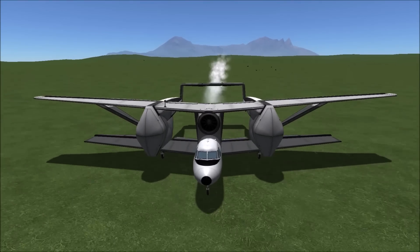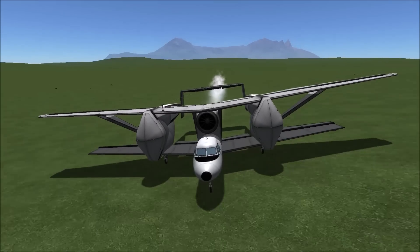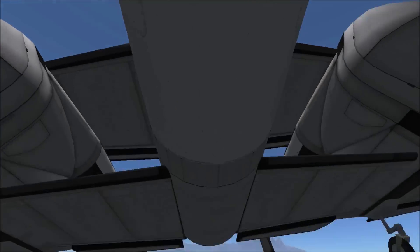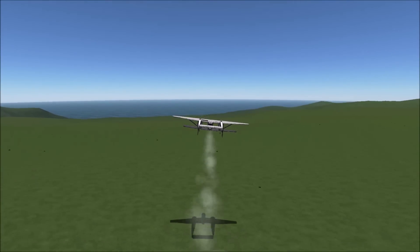It was nicknamed the Beelfagor, which is a demon that gives you ideas for good inventions and makes you think they'll make you rich — if that's any insight as to how this went.